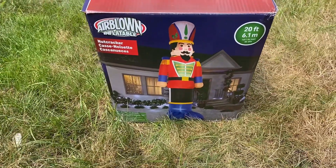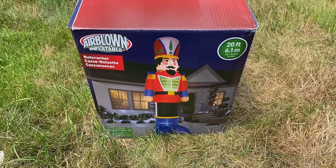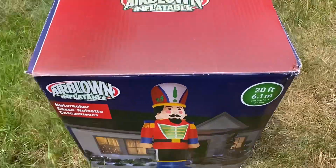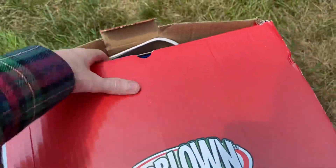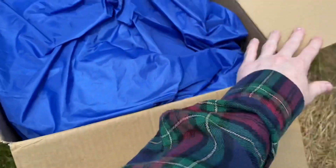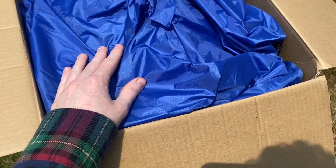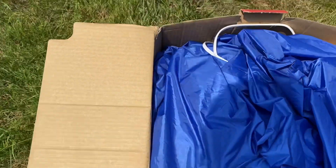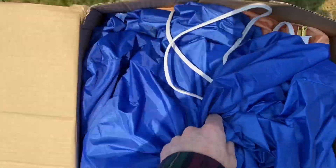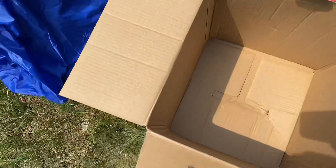I absolutely love this inflatable and I cannot wait to open it up, so let's get to the unboxing. I'm not going to cut to it or anything — I'm just going to go straight to it, because this doesn't come in a bag or anything like that. It did come in another box, but I already took this out.